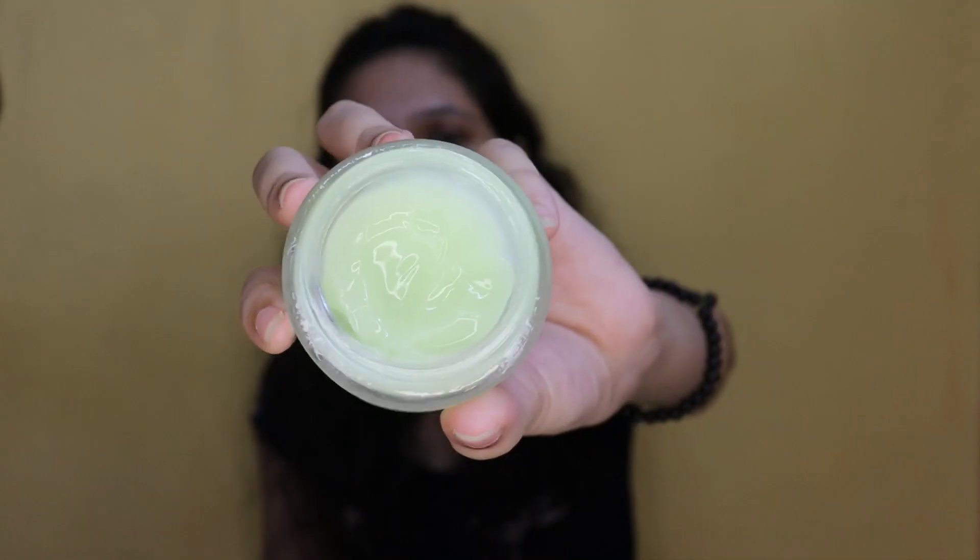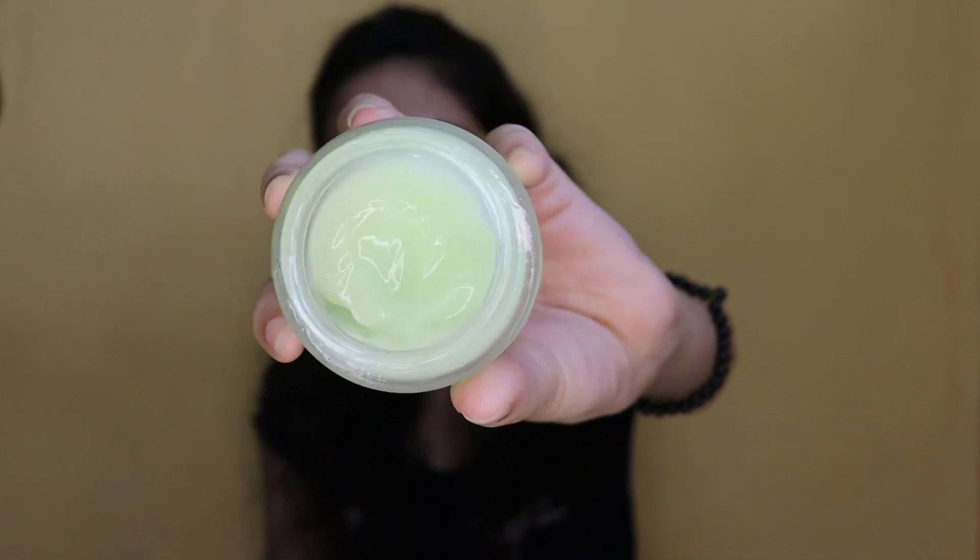This is not at all a sponsored video. After this toner, what I use is the Plumka Green Tea Renewed Clarity Night Gel. I got this for around 469 or 490 rupees. It's a jelly-format texture and has a very cool effect, so I prefer using it at night.